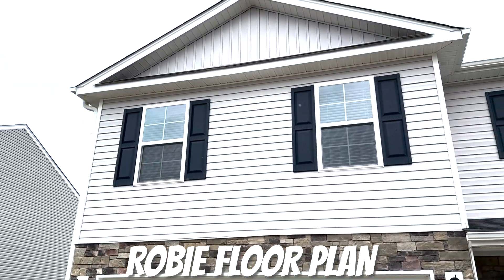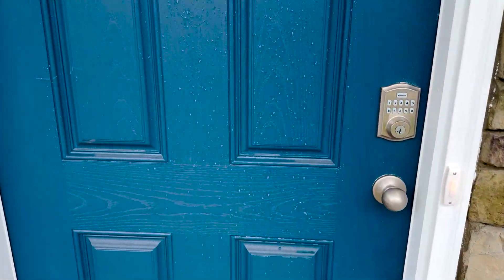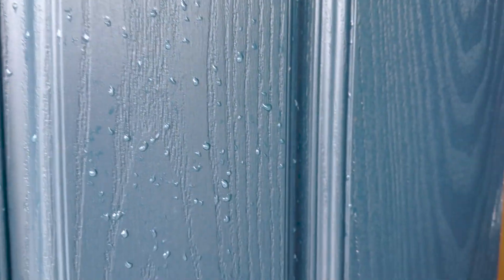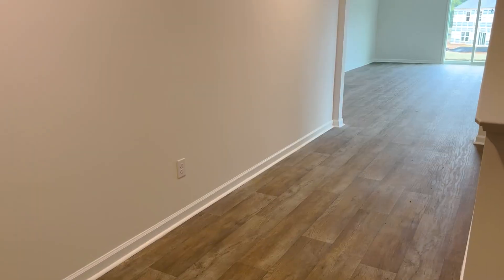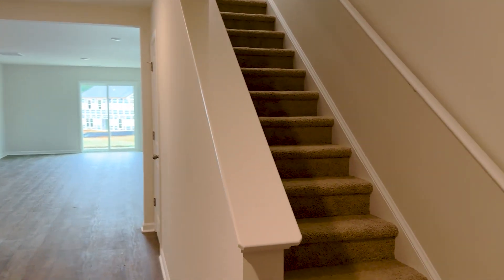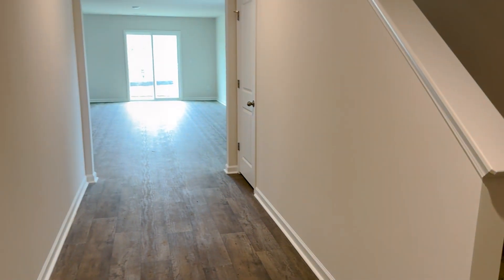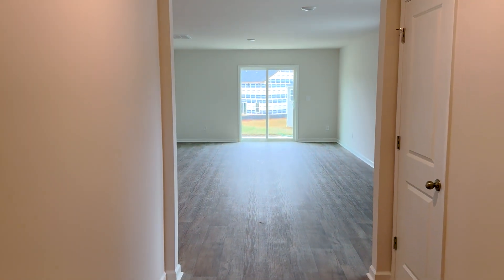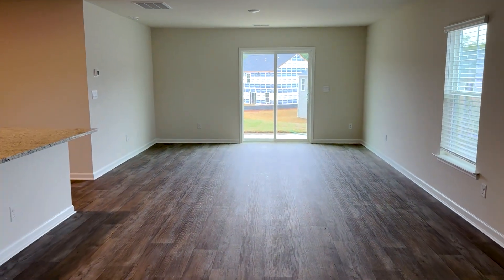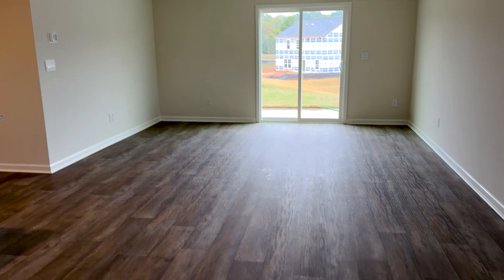The next house I'm going to show you is the Robie floor plan, which also has two really cool features. The Robie floor plan is a five-bedroom, three-bath home. When you first walk in, you have a nice wide foyer with steps going upstairs — the stairs are right near the front door. As we walk back into the rest of the home, we have open-concept living with your living area by the slider, as well as your dining area.